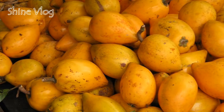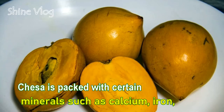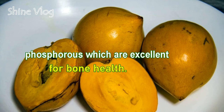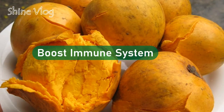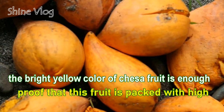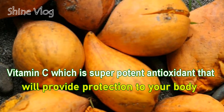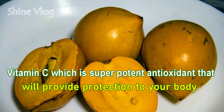Health benefit 2 — Promote healthy bones: Chesa is packed with certain minerals such as calcium, iron, and phosphorus, which are excellent for bone health. Health benefit 3 — Boost Immune System: The bright yellow color of Chesa fruit is proof that this fruit is packed with a high dosage of vitamin C, a super potent antioxidant that will provide protection to your body.